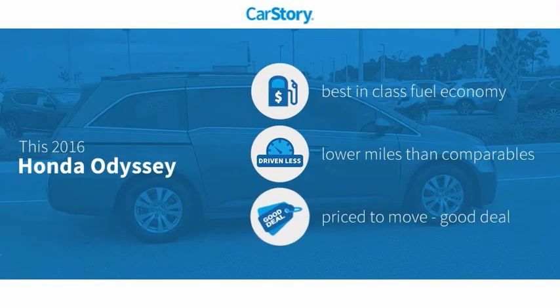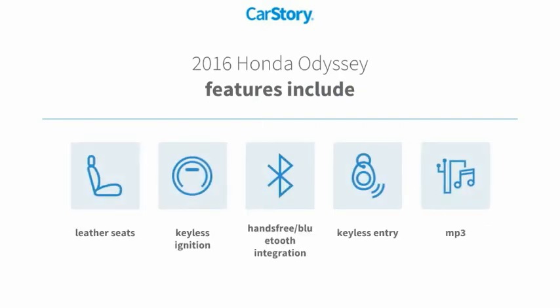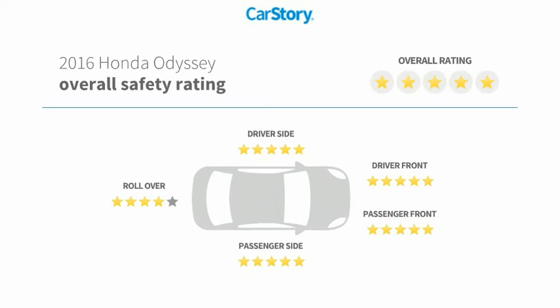Car Story research indicates this vehicle as having best-in-class fuel economy, low miles, and a good deal. Features also include keyless entry, keyless ignition, leather seats, MP3, hands-free Bluetooth integration, and has been listed as an IIHS Top Safety Pick with these ratings.